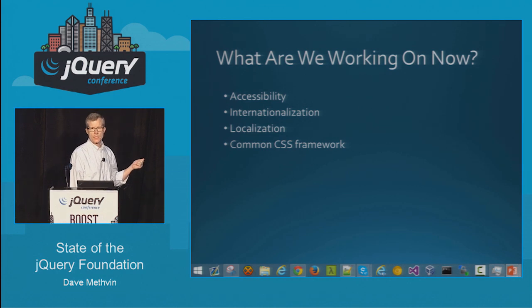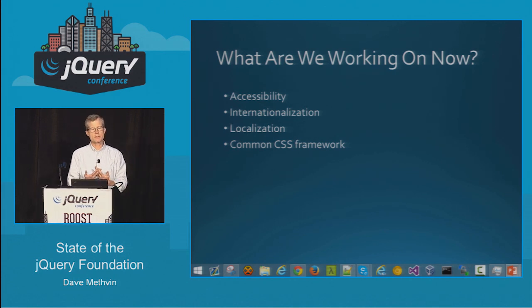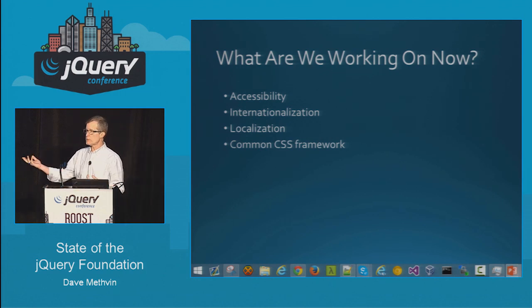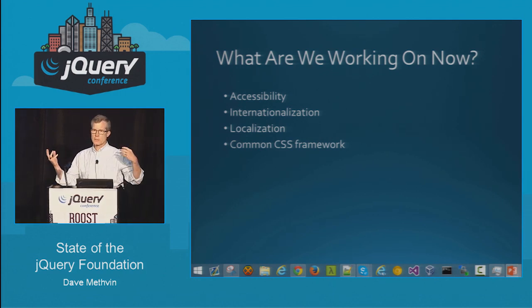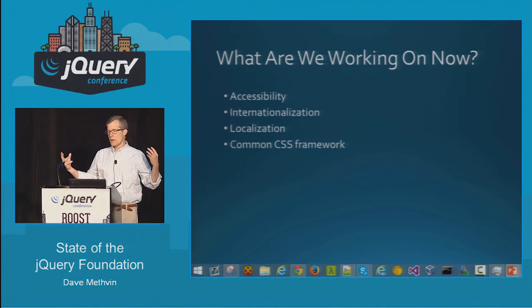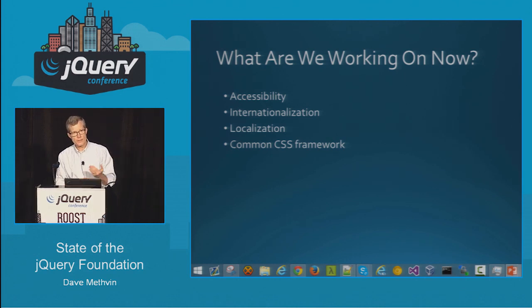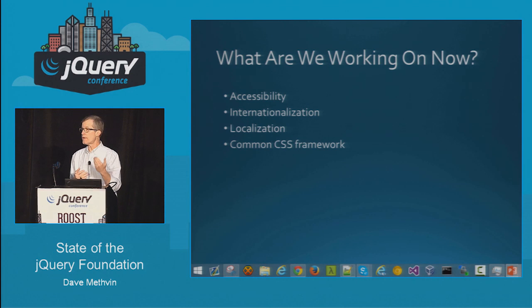At the next level, we're working on accessibility, internationalization, and localization. We're also working on a common CSS framework — the vision is a common set of CSS design patterns that would allow people using different widgets and different frameworks to start with one set of markup and use it whether they're using jQuery UI, Angular, or Ember, without having to completely change their markup. We've been talking with other groups to see if we can make this happen.